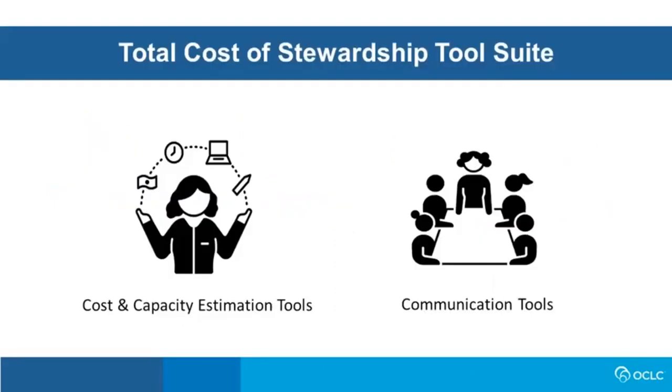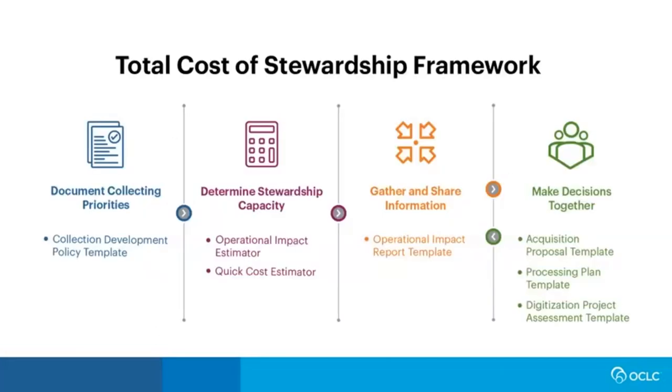Working in this model can support planning and advocacy efforts, help us understand and build capacities around contemporary collecting formats like AV and born digital, and support sensitive and necessarily labor-intensive work like reparative description. It can also make sure that new acquisitions support mission and bring true value. Along with the framework, we offer a tool suite including two kinds of tools: cost estimation tools to facilitate estimation of tangible costs, and communication tools to facilitate discussions of both tangible and intangible factors weighed in collection decisions. All tools are designed to bring people together, support communication, ensure alignment with mission, and support consistent assessment of capacity and capacity impact.